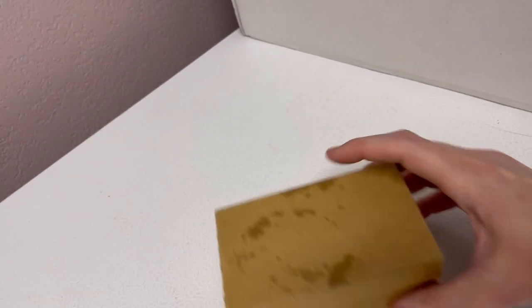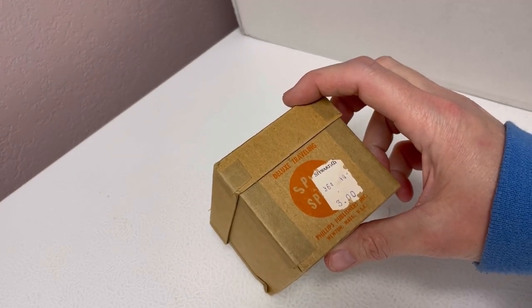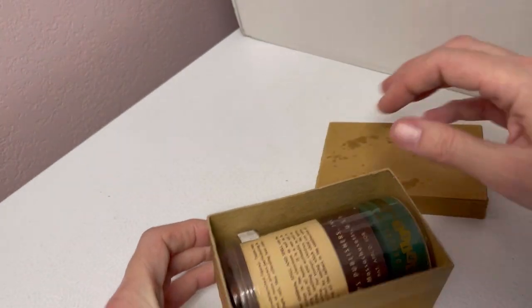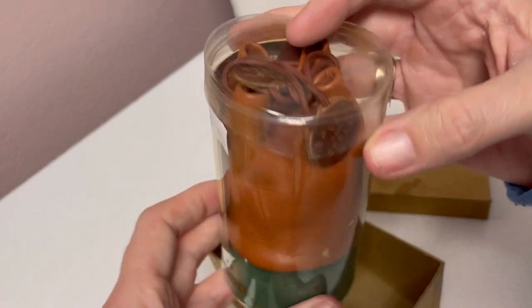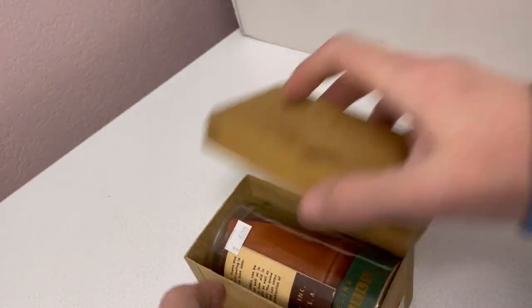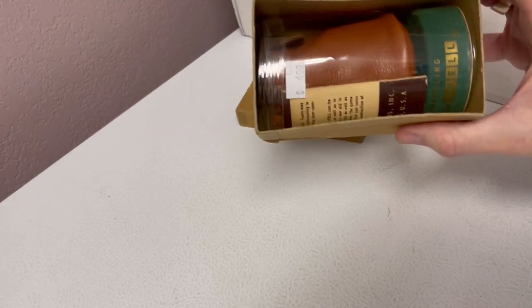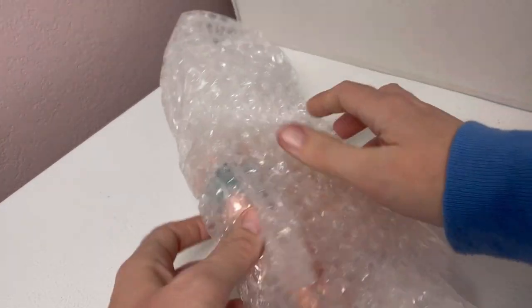We have a box — a box in a box. Deluxe traveling — what on earth? Spill and Spell. So it's some sort of game, and it's in the original box. That's fun.